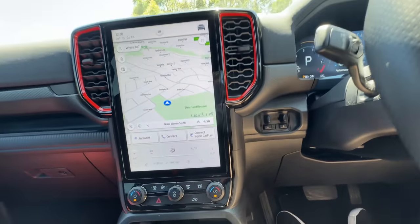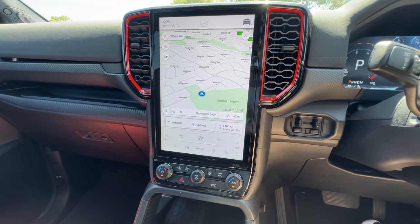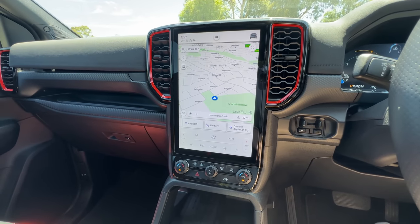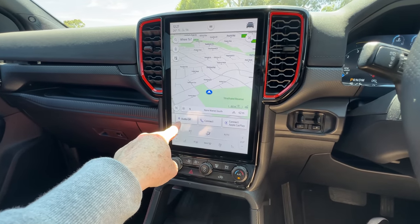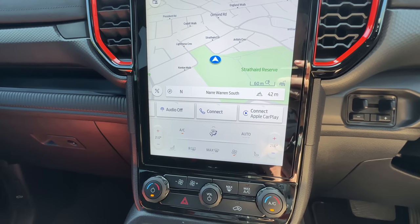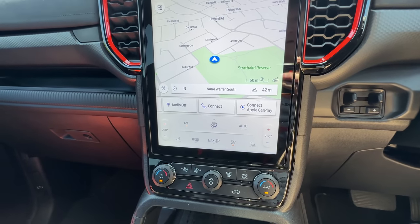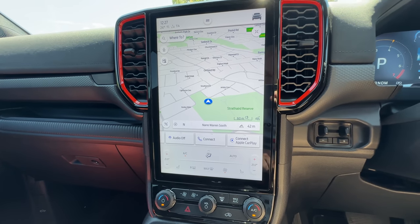Coming down, we've got the controls for the integrated electric brake controller, and then the 12-inch Sync 4 infotainment display. I actually really like this system — it's one of the easiest systems I've used, and I've used quite a few. It's a big display, really easy to use, and if you've got a smartphone you'll pick it up straight away. You've got a big section for maps, radio, or whatever you want, and some previously used apps just there so you can quickly switch back to CarPlay or audio. You've got the air conditioning controls along the bottom, though it would be nice if that bar could disappear when you're not using it to give the map a bigger footprint.